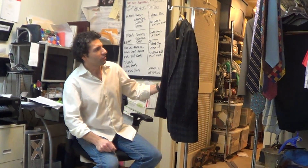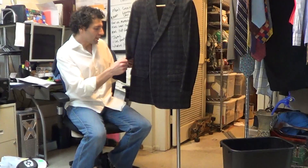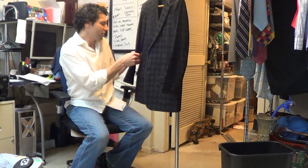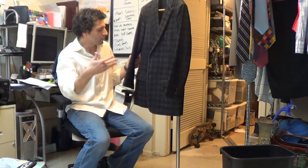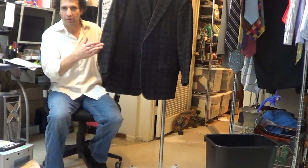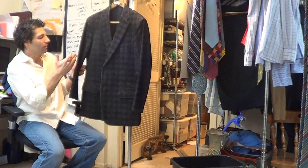Thanks for hitting play. Got a fabulous blazer here from Valentino. Love the fabric — I'm going to have to call it a corduroy. It's definitely a corduroy, just a little different because it's got the plaid pattern and the nap of the corduroy is consistent with the pattern of the plaid. It's basically black on gray.